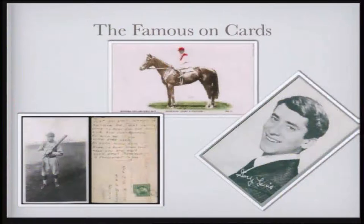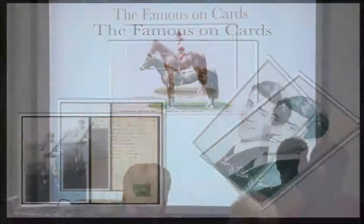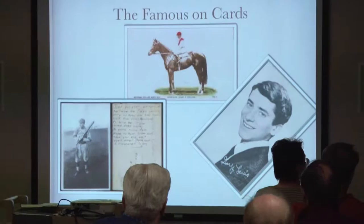Athletes, horses — who's that guy on the right? Gary Lewis — he lives in Honeoye Falls now. So, why did I get started? Well, it all starts with family.